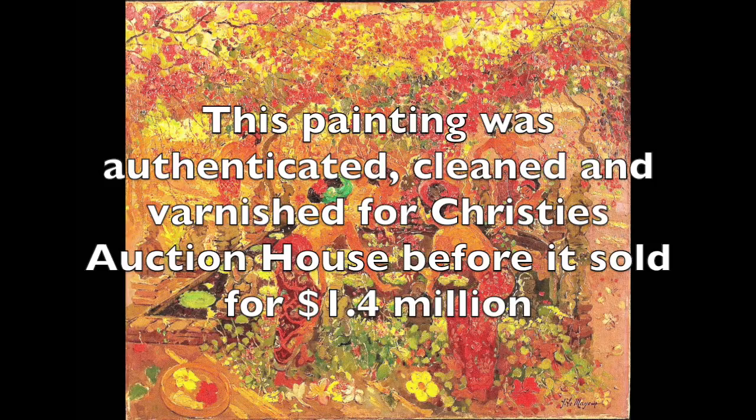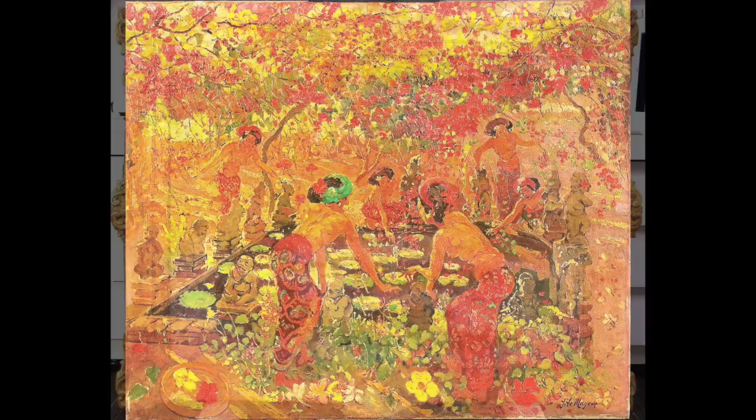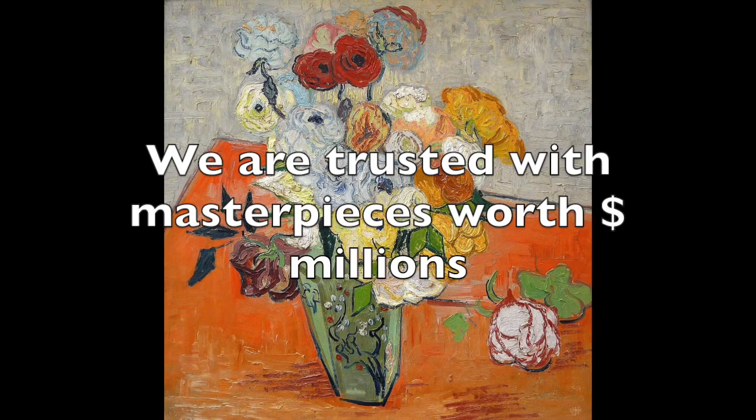While our expertise is renowned to art experts and collectors nationally and even internationally, our fees are reasonable and we would like to talk to you about your questions about preserving and restoring your family portrait. We are careful with every work of art that comes through our door.